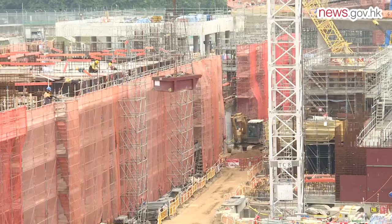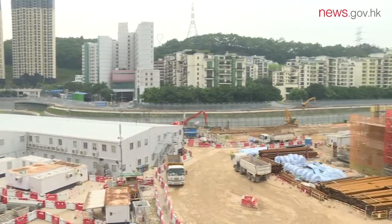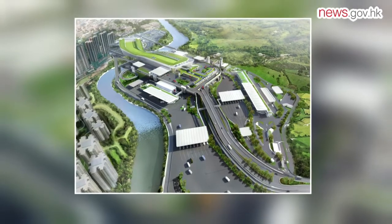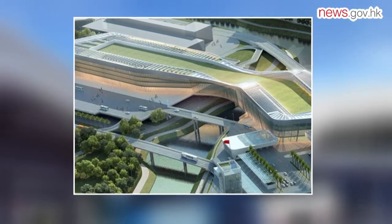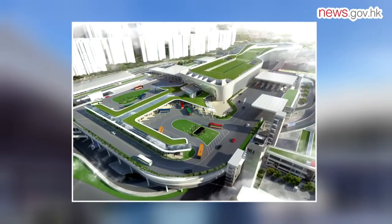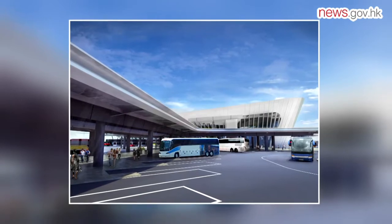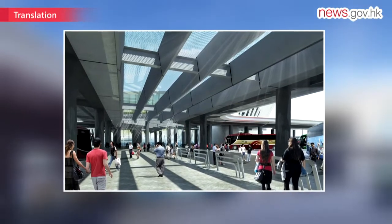The Liantang-Heung Yuen Wai boundary control point will be the seventh land-based crossing between Hong Kong and Shenzhen, used by both passengers and vehicles. The passenger terminal buildings on the Hong Kong and Shenzhen sides are connected by a pedestrian footbridge and integrated as one structure. It is the first boundary control point with direct access facilities, including drop-off areas for private cars, a 400-space public car park, a public transport interchange, and a pedestrian walkway connecting to Lin Ma Hang Road. Passengers can travel to the new control point by public transport, private car, or on foot, allowing for more efficient and convenient cross-boundary travel.